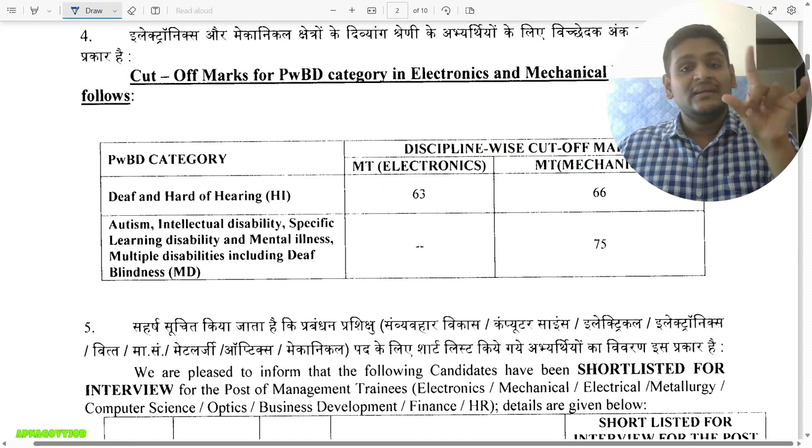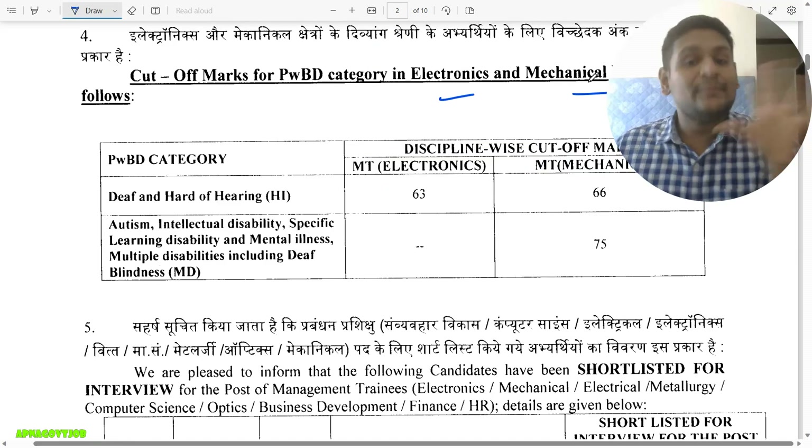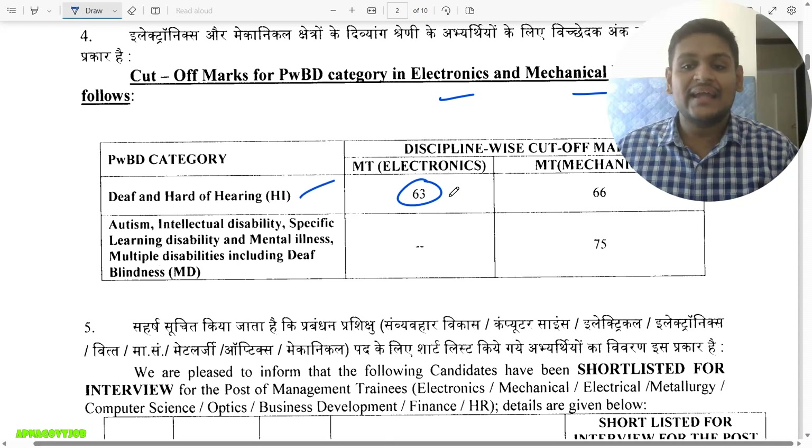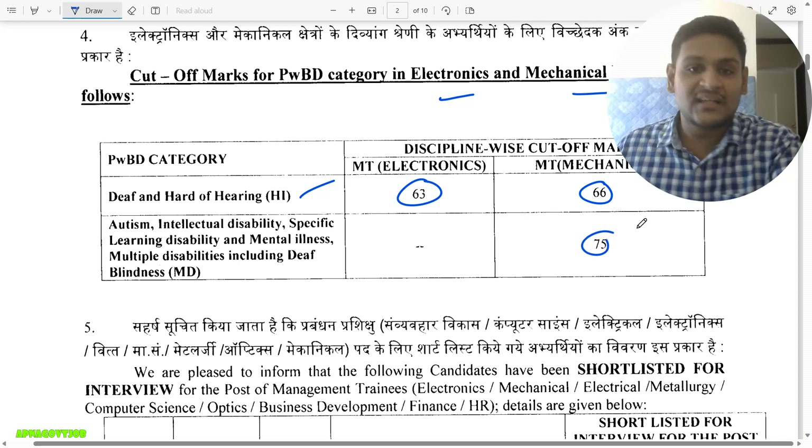For PWD candidates, reservation is in Electronics and Mechanical branches only. The cutoff for MT Electronics is 63 for the HI category. For Mechanical, it's 66 for the HI category and 75 for the MD category.